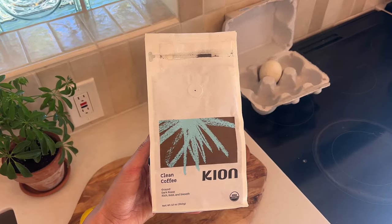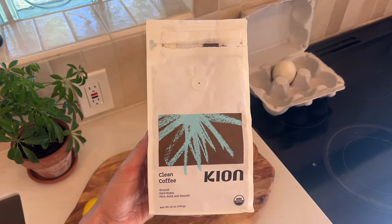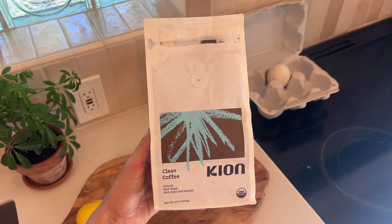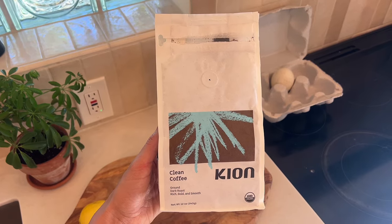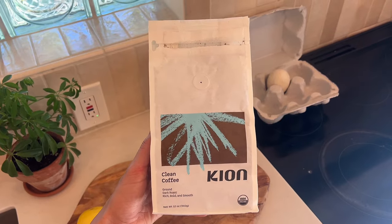I'm making some coffee in the French press now, and this is the coffee that I use — it's from Kion. I ran out for a couple days and just got my package in yesterday. I definitely recommend getting organic coffee because if coffee is not organic it is heavily pesticided, sprayed, and tends to have mold, so it's really important to get one that is certified free of all of those things.